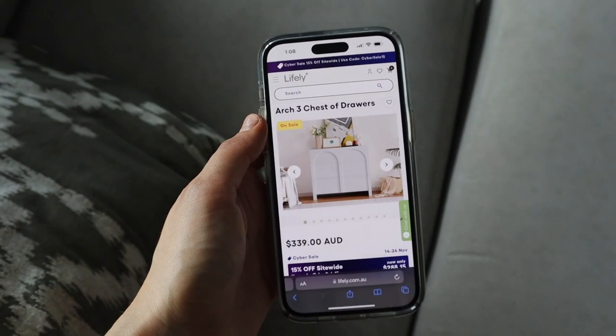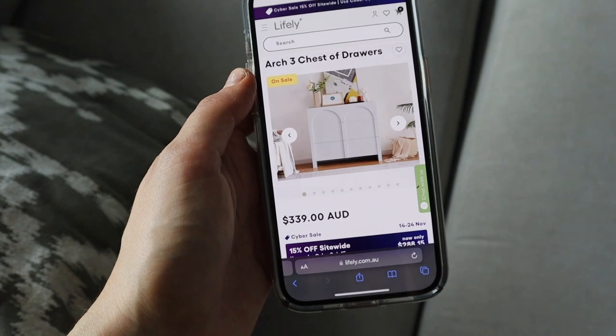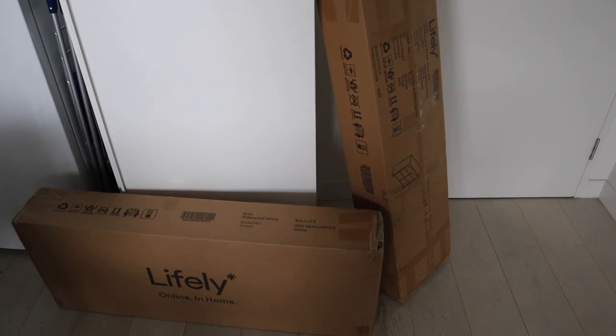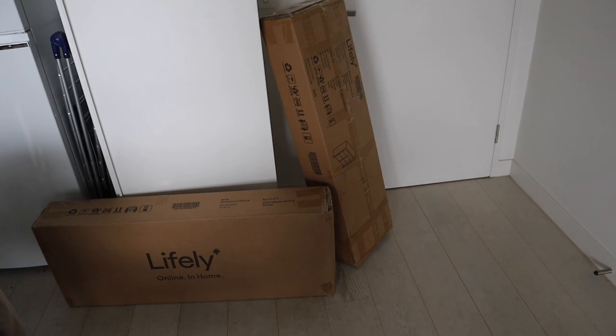Now I'm actually going to make a new chest of drawers for my bedroom. I had one previously just before I moved and it was really bad quality — the drawers would constantly get stuck and my things just didn't really fit because it wasn't big enough. So I've gotten a beautiful new one and I'm going to put that together now. It's from a brand called Lifely, it's the Arch 3 chest of drawers — I thought it would look really cute in my bedroom and it's nice and plain white. These are the two massive boxes it came in.